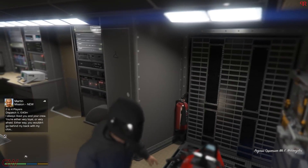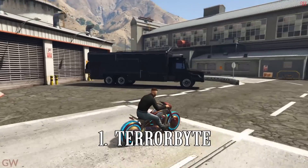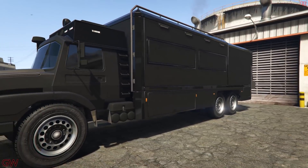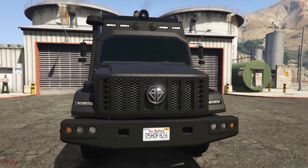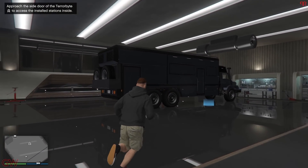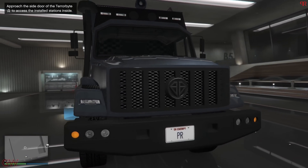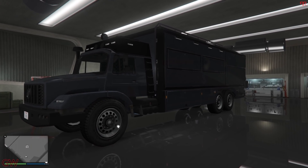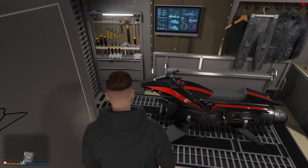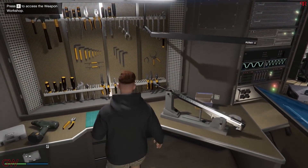Coming to the first vehicle on the list of must-own vehicles: the Terrorbyte. It costs $1,375,000 and comes close to $3,000,000 if you choose to upgrade it fully. But one thing — if you want to own this, you need to have bought the nightclub already, as the Terrorbyte is stored in the nightclub garage. The Terrorbyte is like the ultimate dream vehicle for grinders or those who want to make online life a bit easier. It is a serious money-minting machine, as it allows you to run all other businesses from it — be it bunker, hangar, CEO, or MC.